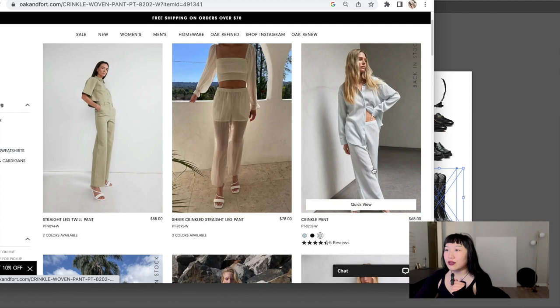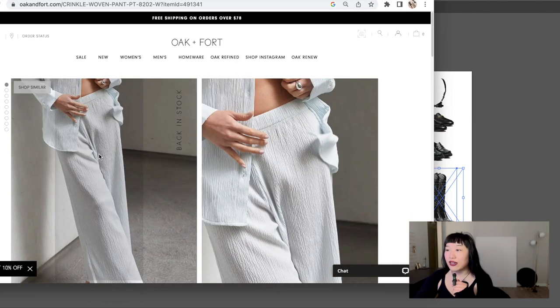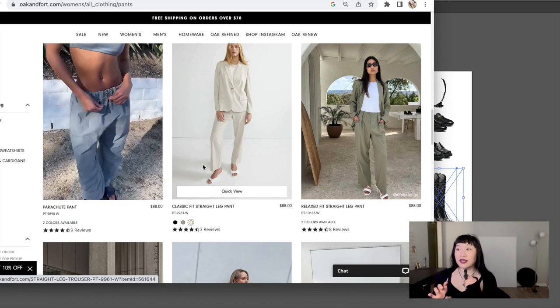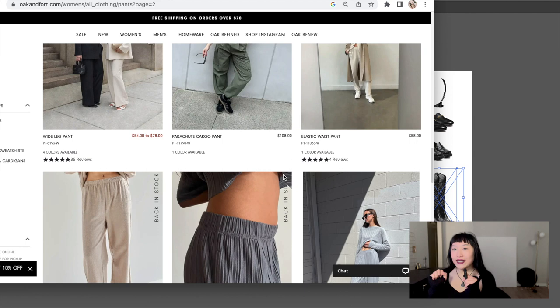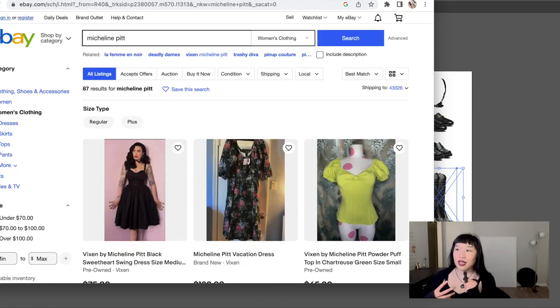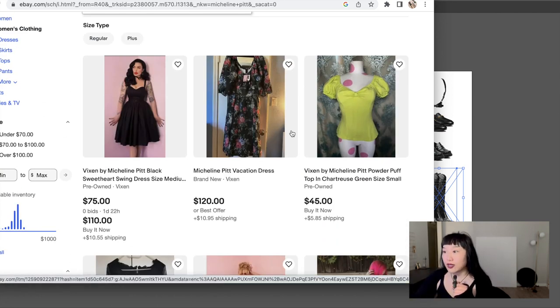You can also opt for linen pants — they're great in summer, feel breezy, but linen does wrinkle very fast and is prone to shrinking, so keep that in mind. I've been in love with pleated pants, these Issey Miyake dupes. Don't forget eBay — a lot of people forget there's good clothing variety there. If there's an expensive brand you're into, try looking for it on eBay. Michelin Pit is a brand I talk about quite often — she's pricey, but I've gotten Michelin Pit pieces on eBay before.